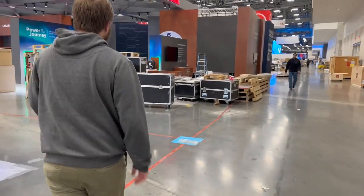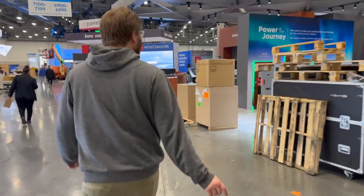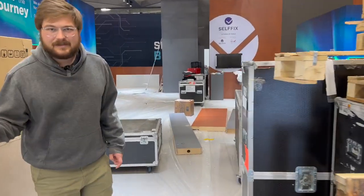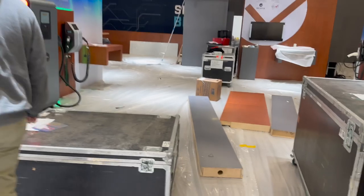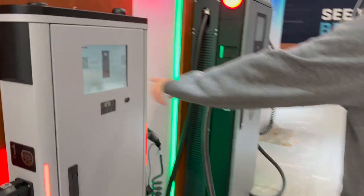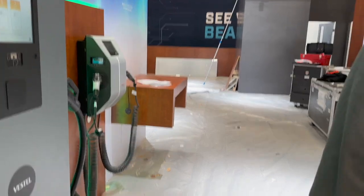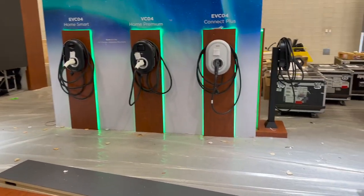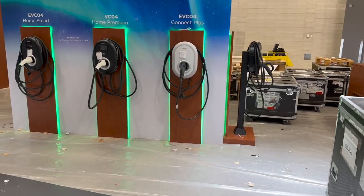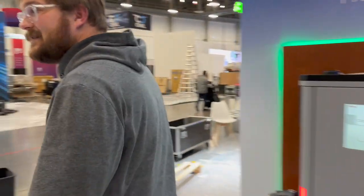Vestel — these guys actually produce some EV charging equipment as well. A lot of it is popular in other markets, not so much in America. My plan is just to walk into booths until they kick us out. You can see some level two charging equipment — maybe 22 kilowatt AC charging — and Phoenix Contact HPC cables on some DC fast charging equipment. There's also some units adapted for the US market with J1772 connectors for home charging. Vestel is a company we haven't really covered yet.